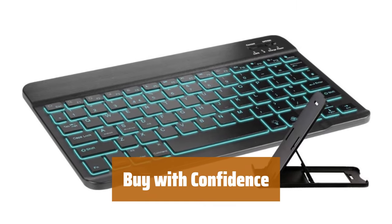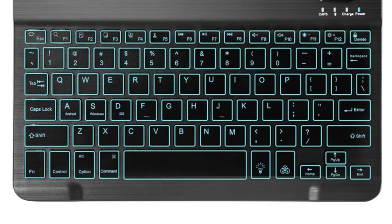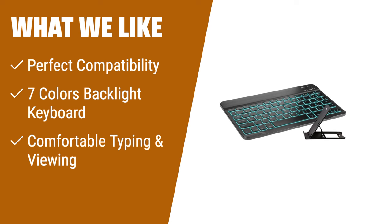Enjoy peace of mind with our 12-month after-sales service — contact our team for prompt assistance with any issues you may encounter. What we like: If you own a Samsung Galaxy Tab or other Bluetooth-enabled devices, the portable ultra-slim keyboard is a must-have accessory. Its perfect compatibility ensures seamless connectivity. The 7 Colors Backlight Keyboard provides a visually enjoyable typing experience even in the dark. The real hard laptop-style keyboard with high-end ABS material guarantees comfortable and accurate typing. With its lightweight and portable design, it's perfect for work, study, or travel.